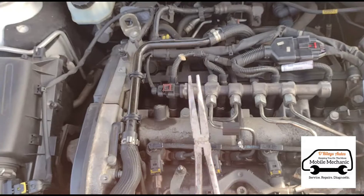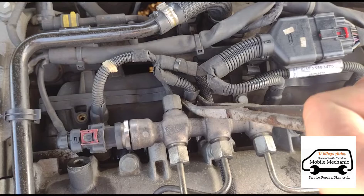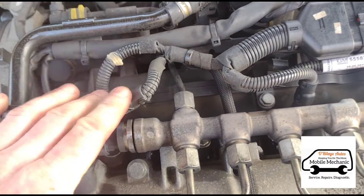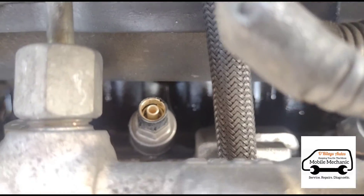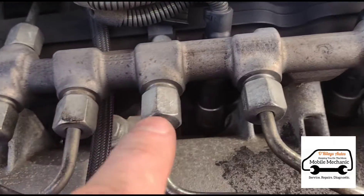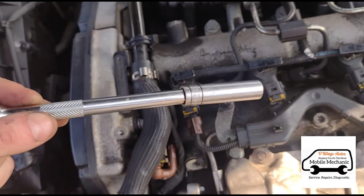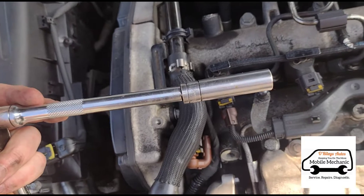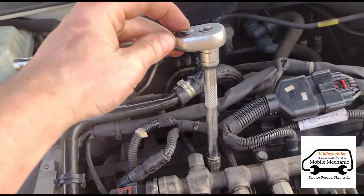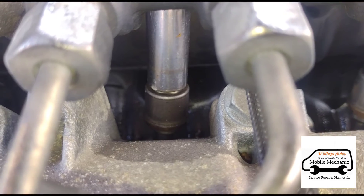We're going to use some long nose pliers and just click it onto the top of the plug here, pull that up, and tuck it out of the way. Now we can get down to the glow plug — cylinder one, two, three, and four are just there. We're going to use a 12 millimetre socket with an extension, push that down on there nice and tight, and flick it the right way round so we can open it. Give it a few turns.